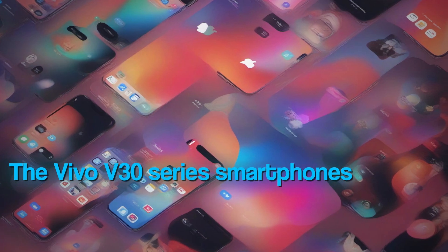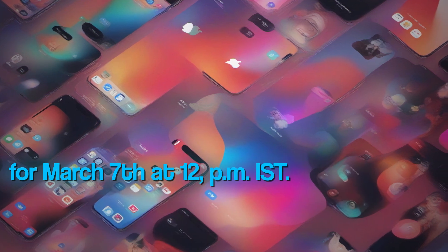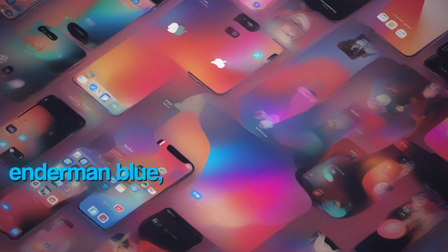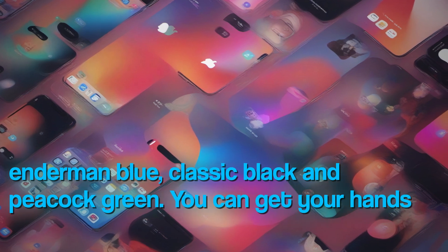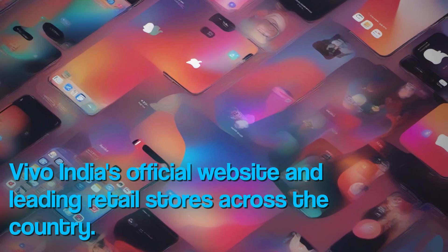The Vivo V30 series smartphones are finally making their way to India, with the official launch set for March 7th at 12pm IST. These smartphones will be available in three attractive colors: Enderman Blue, Classic Black, and Peacock Green. You can get your hands on them through Flipkart, Vivo India's official website, and leading retail stores across the country.